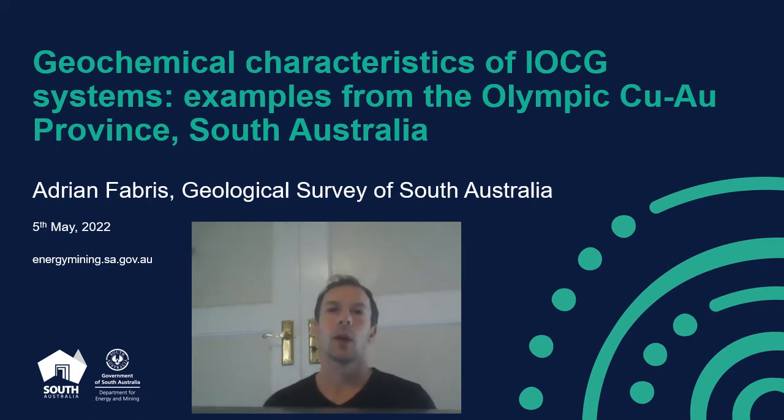Hi, my name is Adrian Fabris. I'm from the Geological Survey of South Australia. I'd just like to start out by acknowledging that I'm presenting from the traditional lands of the Kaurna people. In this presentation I'll give you a quick summary of some of the geochemical work we've been doing on IOCG deposits in South Australia.